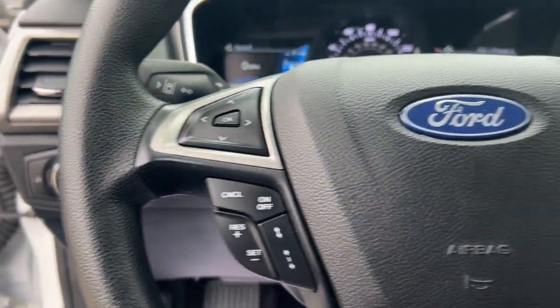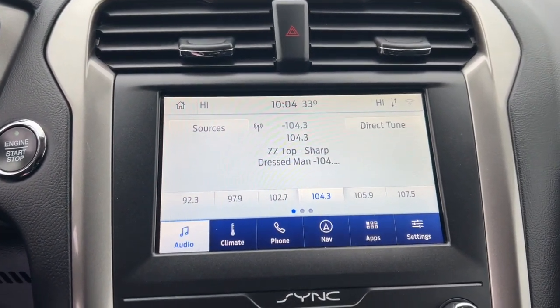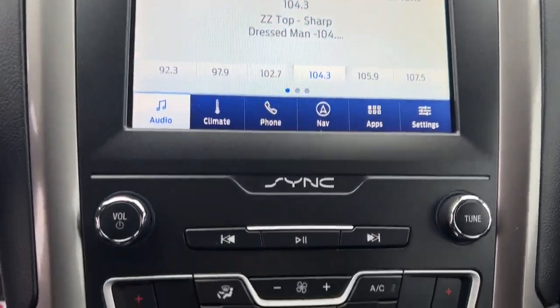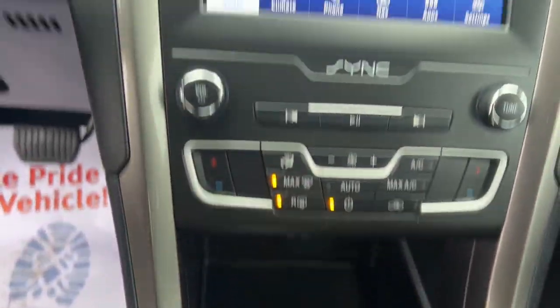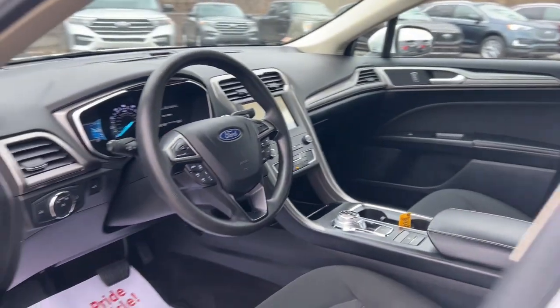The following are some of this vehicle's highlighted options: 360-degree view car camera, keyless entry, navigation system, satellite radio, premium sound system, adaptive cruise control, backup camera, aluminum wheels, alarm, and steering wheel audio controls.